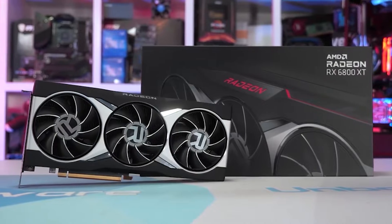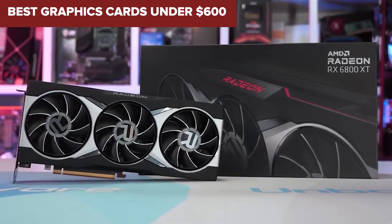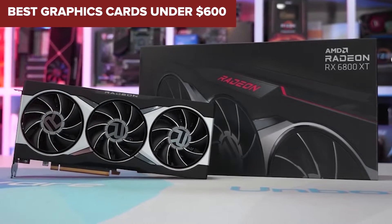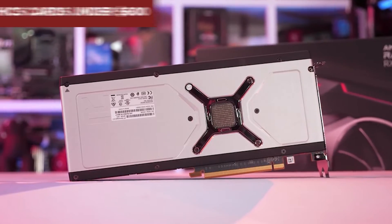Welcome to the Device Lab channel. Today we will be examining the best graphics cards under $600. Prepare for an insightful exploration where I will uncover their exceptional qualities and distinguishing features. Let's delve into the details.